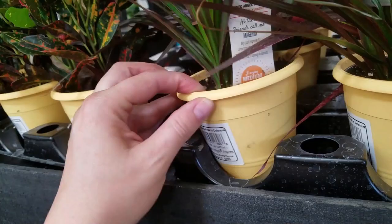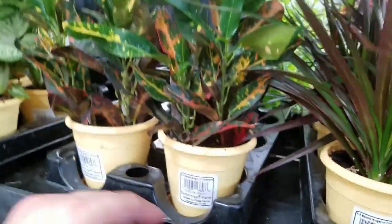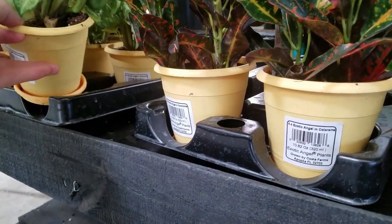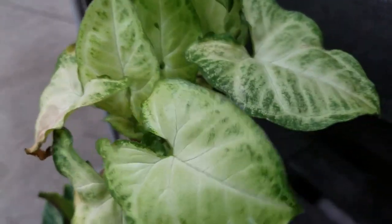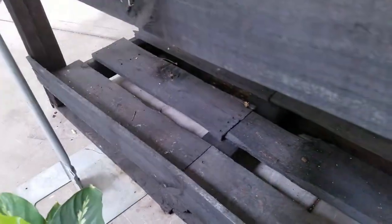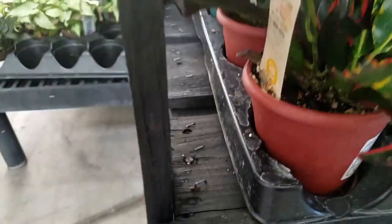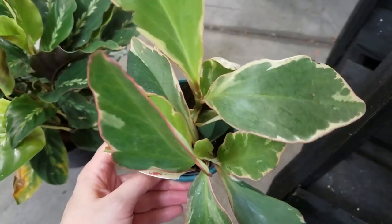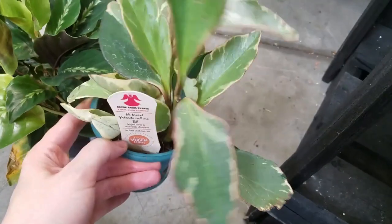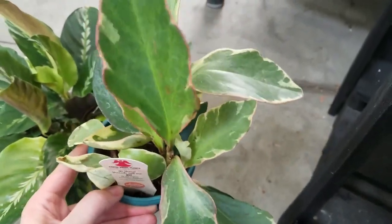These are from Costa Farms. Dracaena marginata Magenta, they're calling this. Got some Croton Colorama. Got some Nephthytis — arrowhead — the pretty common green one. And we have got Peperomia here. This is called Peperomia crucifolia. This one they're calling Jelly. I am a Peperomia fan, but for some reason I'm not a big fan of this cultivar — I'm going to leave that here even though I love Peperomia so much, it feels like a little bit of a betrayal.